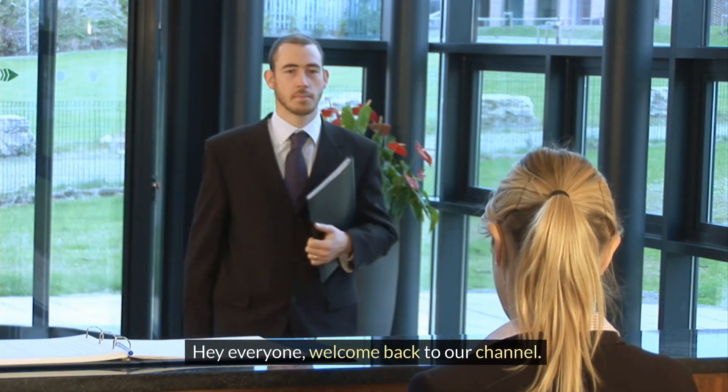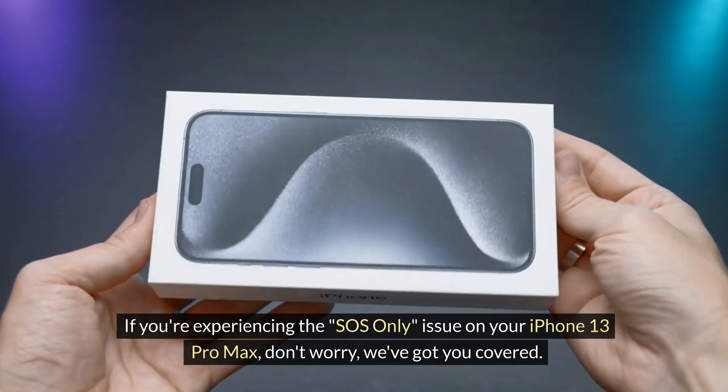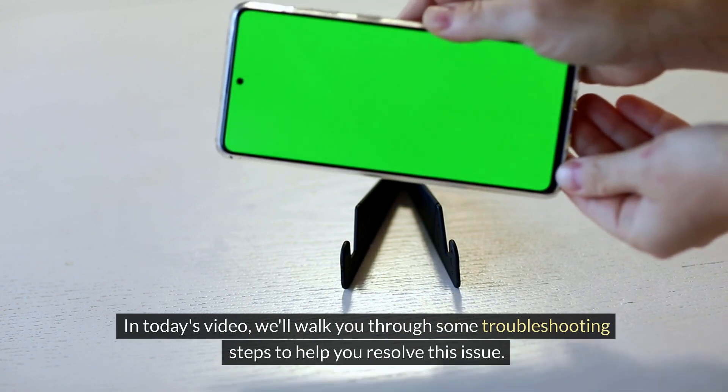Hey everyone, welcome back to our channel. If you're experiencing the SOS-only issue on your iPhone 13 Pro Max, don't worry, we've got you covered. In today's video, we'll walk you through some troubleshooting steps to help you resolve this issue.